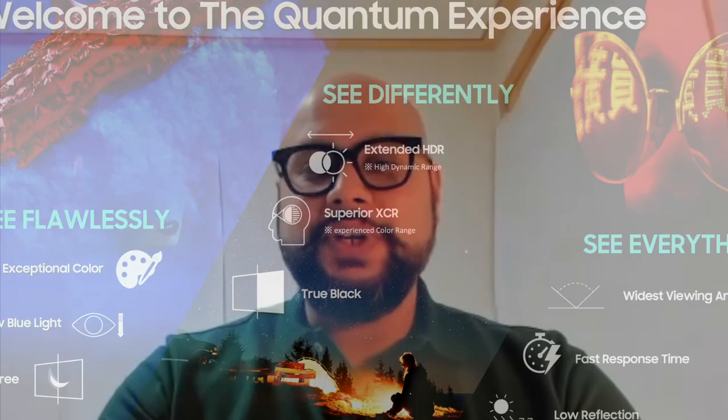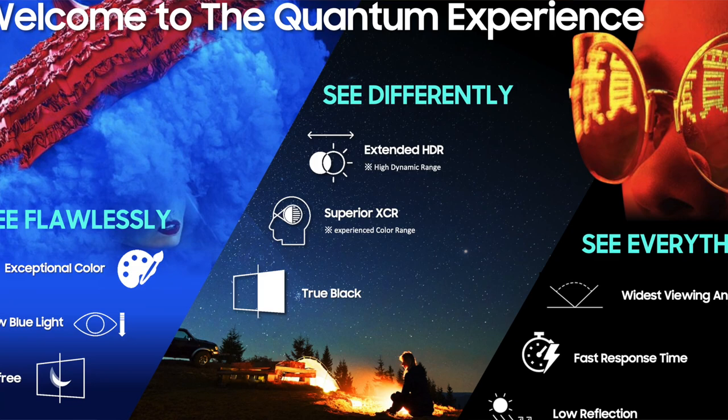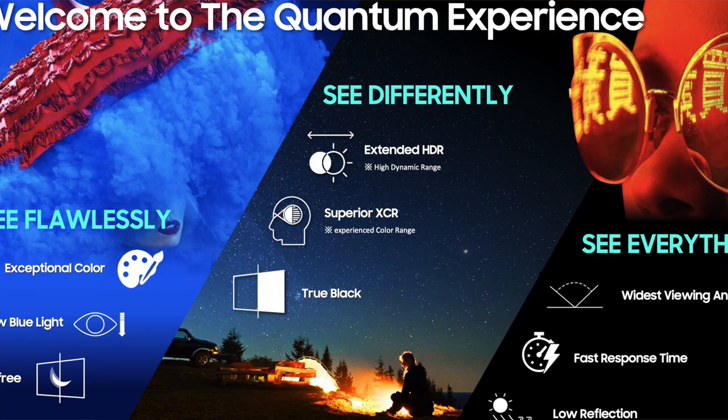The blue backlight has been optimized to ensure minimal exposure to harmful blue light radiation. So whether you're having a long binge-watching session on Netflix, Amazon, or Disney, or a marathon gaming session, your eyes will thank you — it's all the gain without the strain. That's QD Display, and I'm really excited to share this information with your audience. I welcome you all to the quantum experience where you can see flawlessly, see differently, and see everything. Thanks, Chirag, for this detailed intro to the technology and its capabilities.